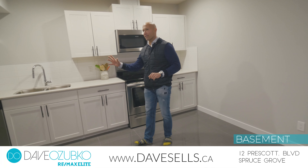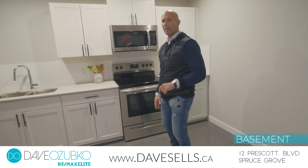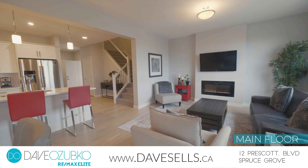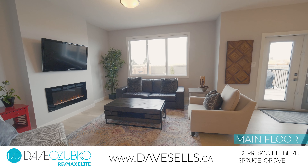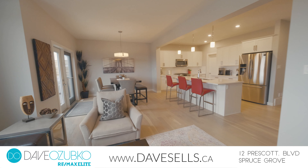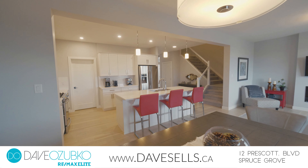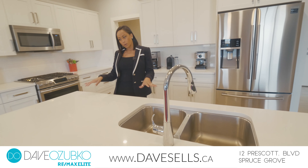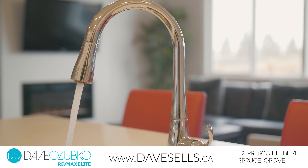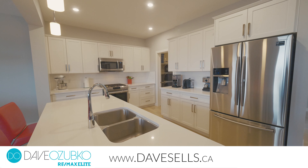In the basement you'll find a second kitchen with marble countertops and stainless steel appliances. Enjoy meal prepping here or getting dinners ready for the family. There's quartz countertops on this beautiful center island, white cabinets, and to top it all off, there's a walk-through pantry that makes meal prepping easy and convenient.